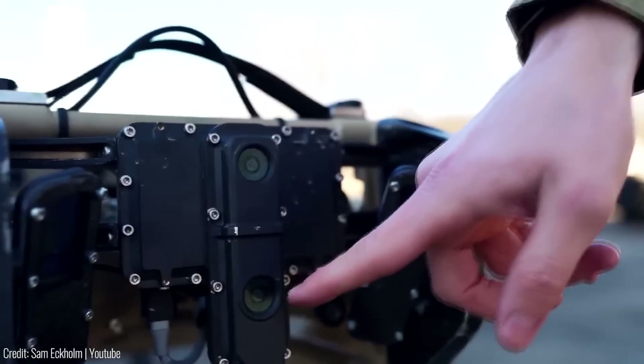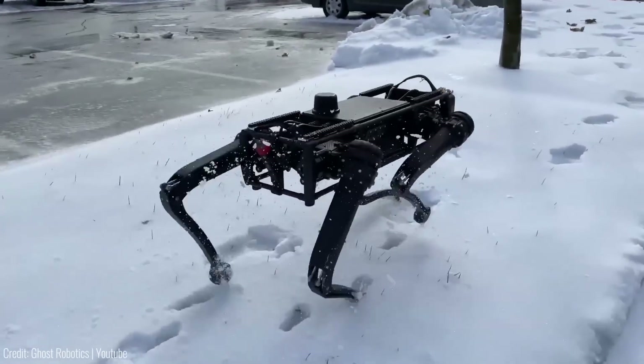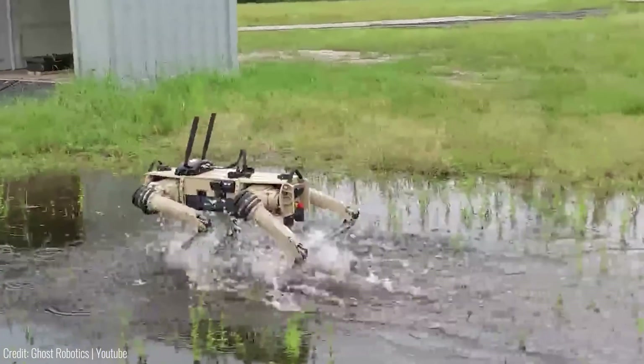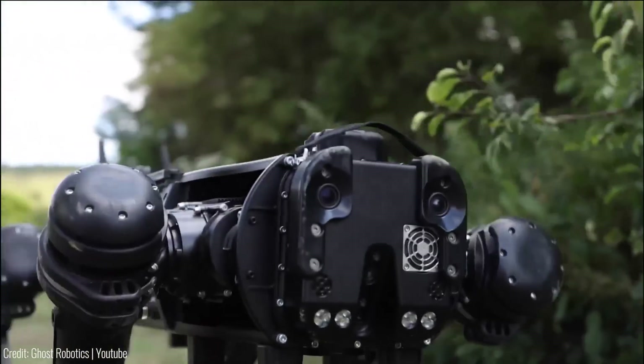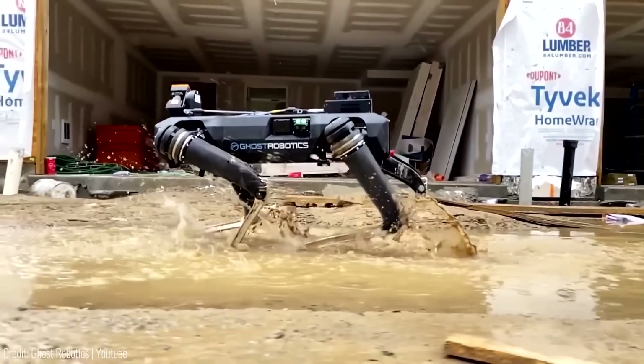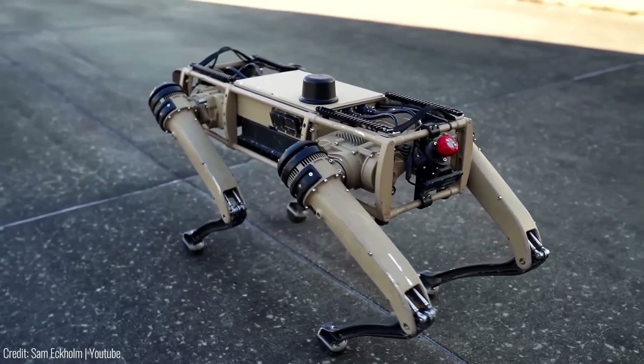Coupled with enhanced situational awareness and 360-degree views, the V60 can traverse various terrains — walk, run, crawl, climb and even swim. A single charge using its portable wireless charging system offers an impressive range of about 6 miles and an operating time of up to 21 hours in standby mode.